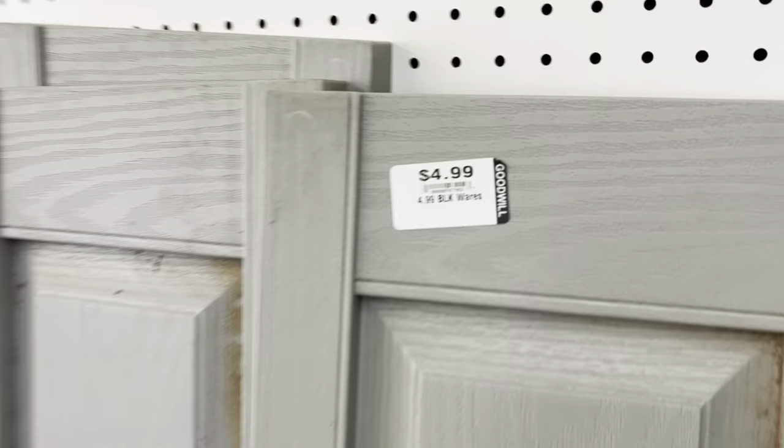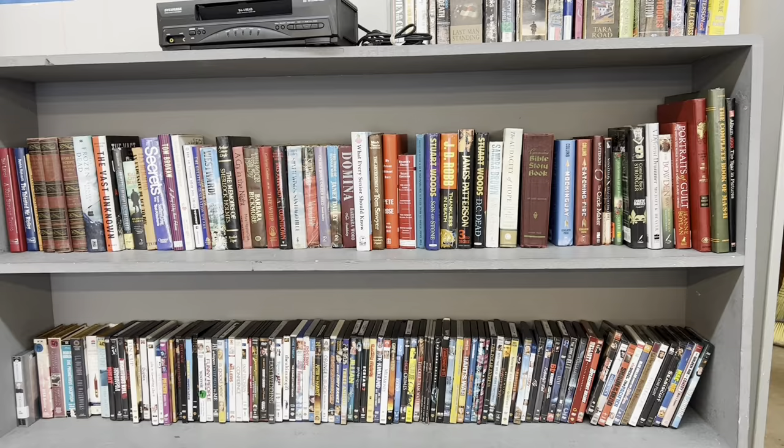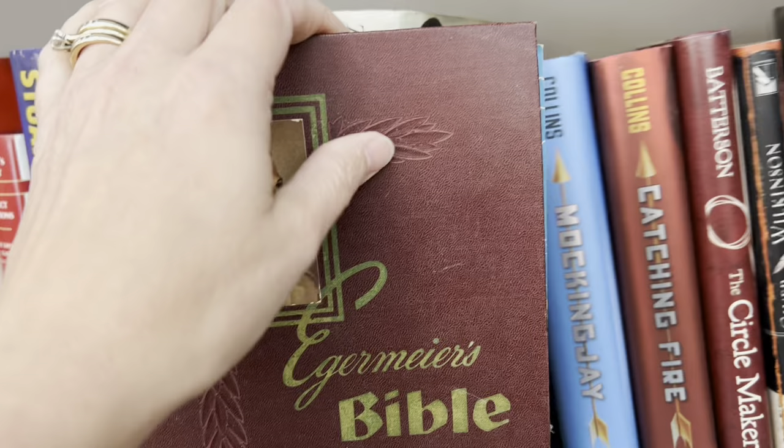You just never know what you will find at the thrift store. Here are some house shutters, and they would make great little porch signs or a DIY project. Just think about all of the things you could make for Thanksgiving or Christmas. I've taken an old shutter before, painted it, and laid it on my coffee table like a runner.